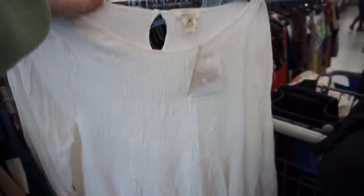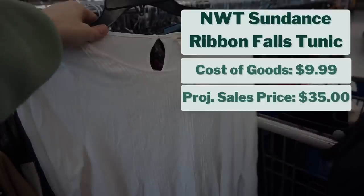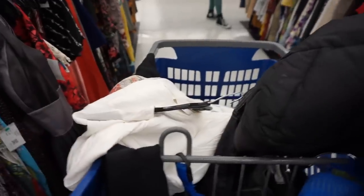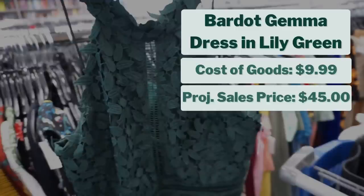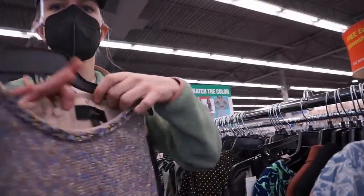I also found a new-with-tag Sundance top. I really like picking up Sundance. My cost of goods was $9.99, and I project it to sell for $35, giving me a projected profit of $18. I love thrifting new-with-tag items because that obviously increases the resale value. And I found a Bardot dress — the Gemma dress in Lily Green — which I've sold before through liquidation and know how well it does. Cost of goods $9.99, projected to sell for $45, giving a projected profit of $26.